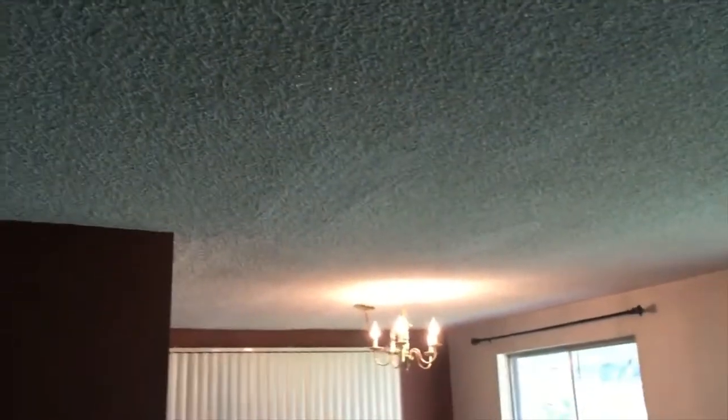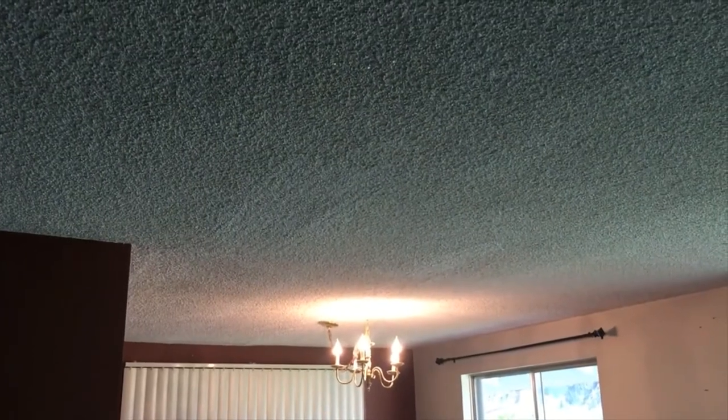Here we go, here's some more popcorn ceiling footage. Get your movie theater popcorn! This area just above the light — you can see where some of the repair work has been done. And yep, see all that funkiness? If I turn around and go back here, you can actually see some of the wavy lines in the ceiling. So all of this is going to go.